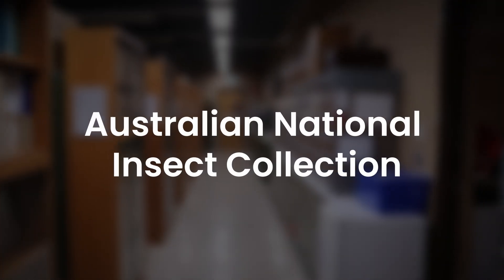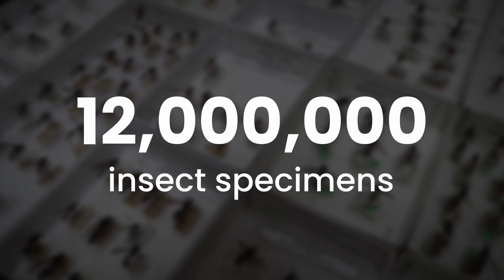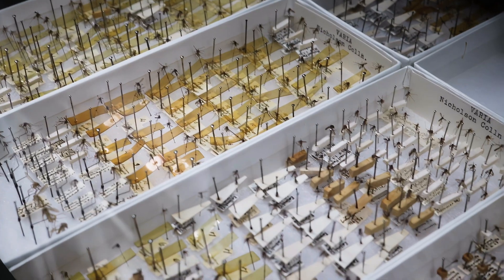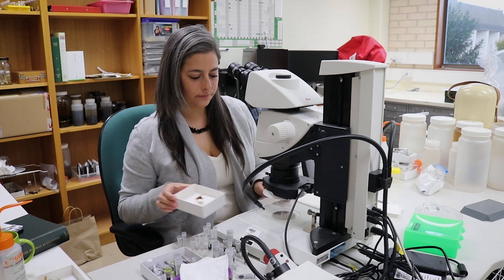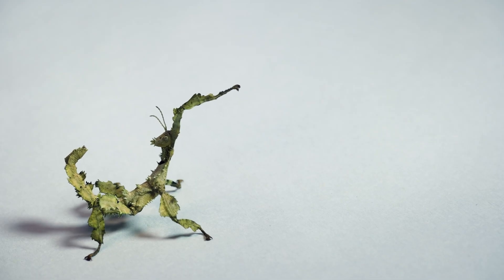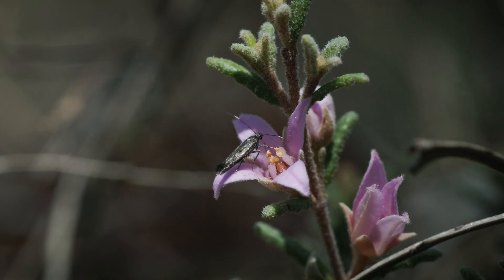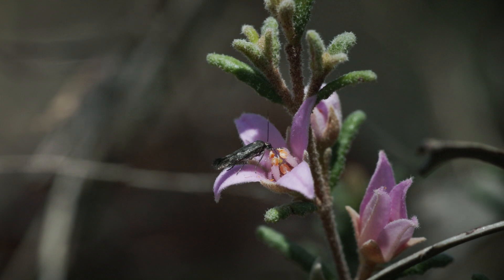The absolute treasure trove in Australia is the Australian National Insect Collection, which is run by CSIRO. It is home to around 12 million insect specimens, placing it among the world's largest collections. Through their research, the team here studies the vital roles each insect plays in its ecosystems and the interactions they have with other species, including pollination of rare plants like baronias.